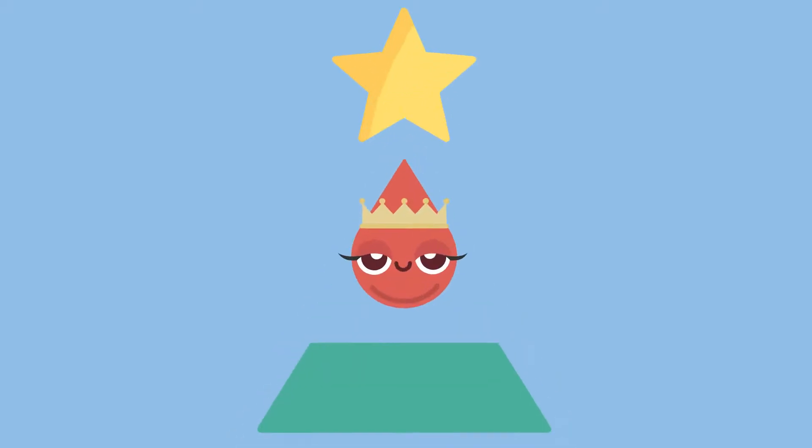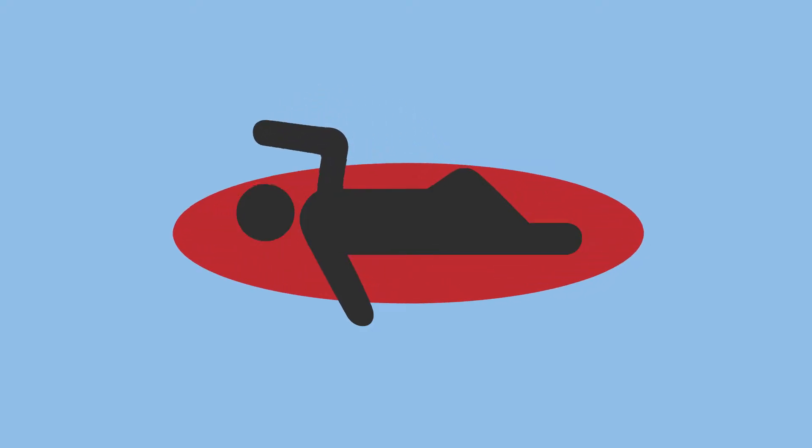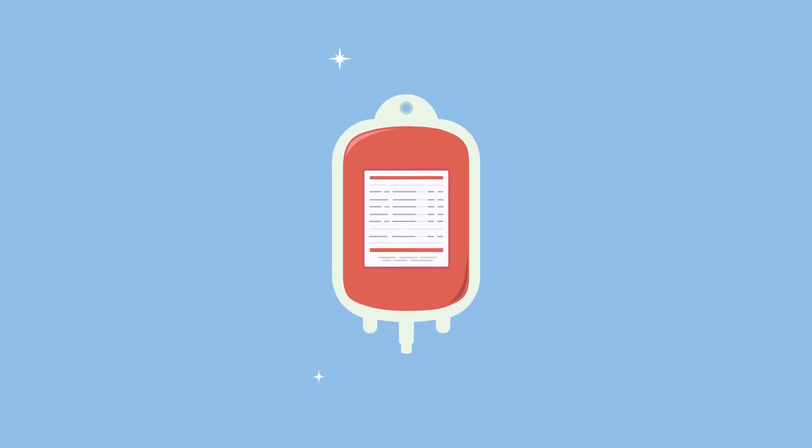I'm sure you know that blood is pretty important. If you see that someone has lost a lot of blood, it's not usually a good sign. But why? What is so important about blood?